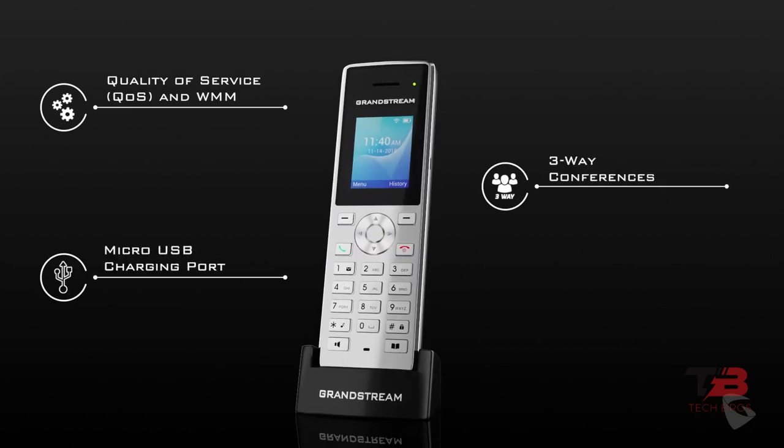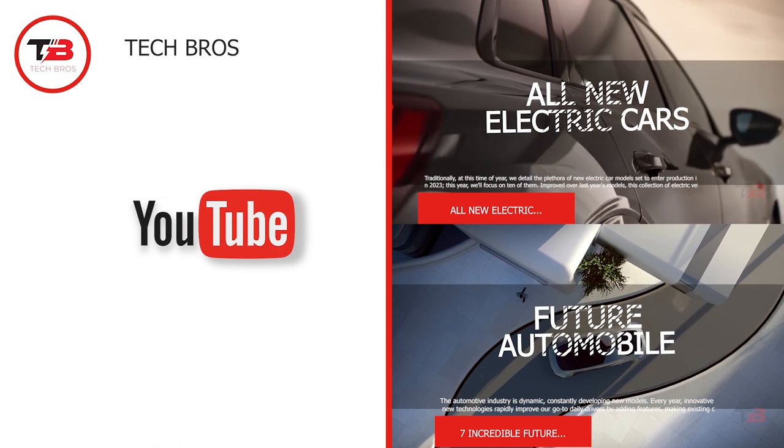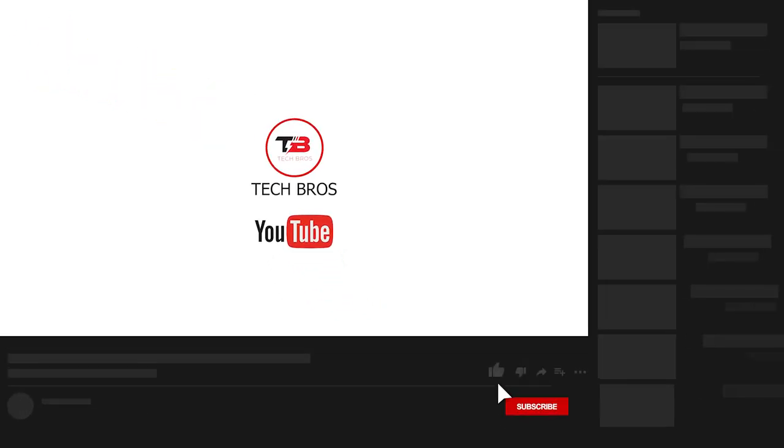That completes our video for today. We hope you enjoyed learning about the top 10 coolest gadgets you should buy. Which of them would you like to purchase? Tell us in the comments below. Thank you for watching — don't forget to like this video and subscribe to our channel for more content like this.